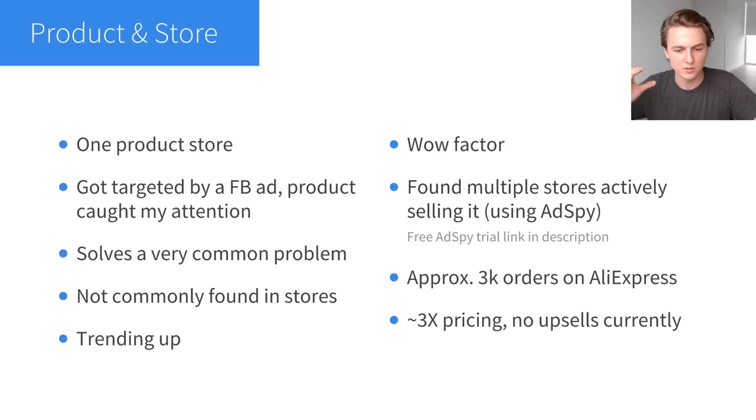First, I want to talk about the product and the store. This is a one-product store, and I found the product through a Facebook ad — I got targeted by an ad and it immediately caught my attention as a good option. It meets all the criteria for a winning product: it solves a problem, which is very important. Problem-solving products are the best to sell in my opinion. A good example is the posture corrector — it solves a very common problem regardless of age or gender.